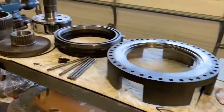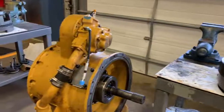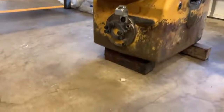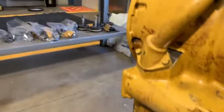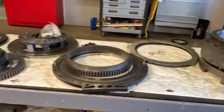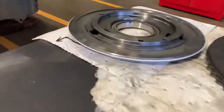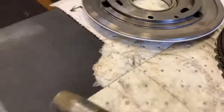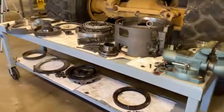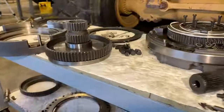There are seven clutch packs in this transmission, obviously all the hard parts, several planetaries. We went through the torque converter you see sitting there — that's already back together when this was shot. Basically pull it apart, lay it all out in order just how it is. Everything on the tables here is all cleaned up and resealed. Keep everything organized, cleaned, and covered when you're not working on it — that's basically how I do it.